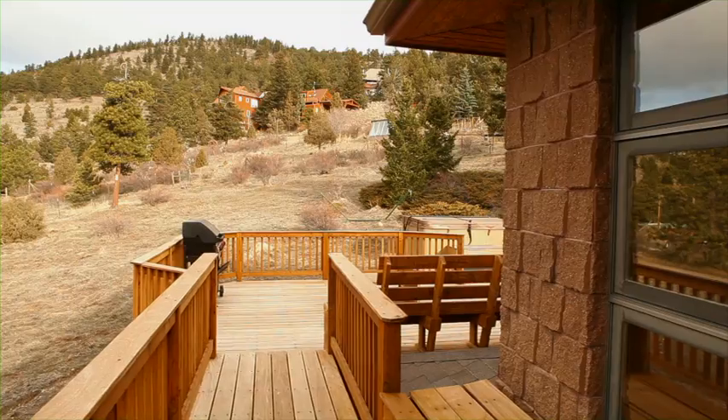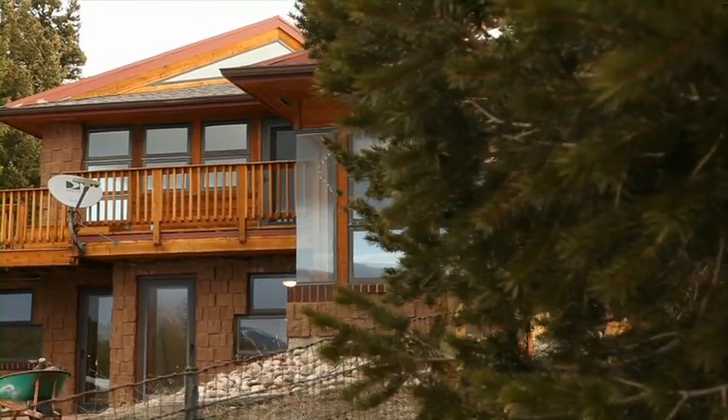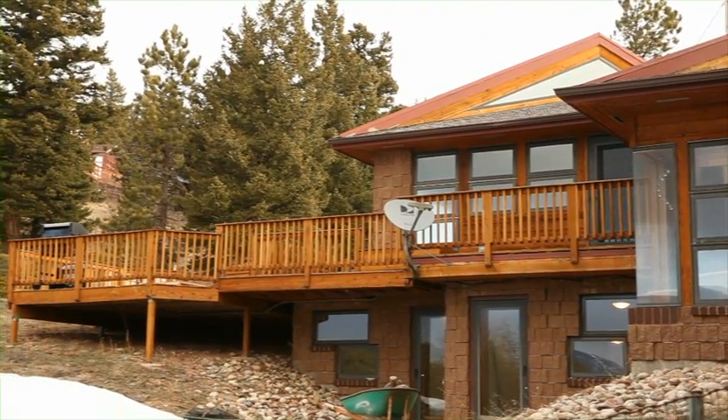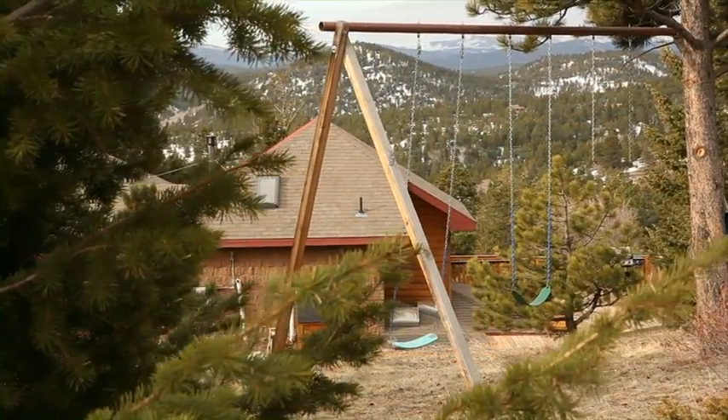This home is only 10 miles from Boulder, Colorado, down hard-topped, well-maintained roads for access year-round. It's the best of both worlds — near one of the most vibrant and livable communities in the country, but far enough away to feel you have the mountains all to yourself.